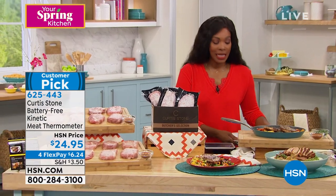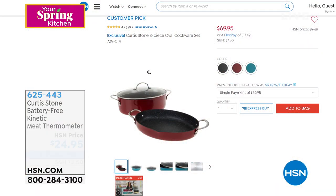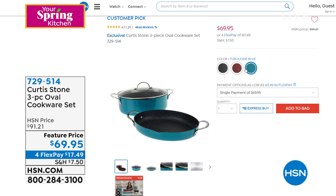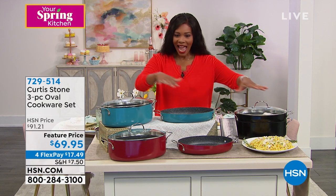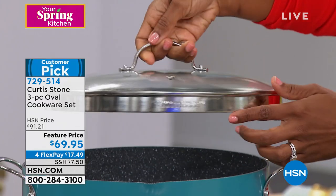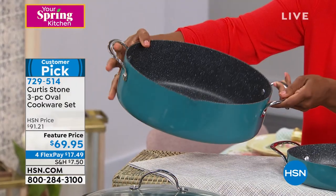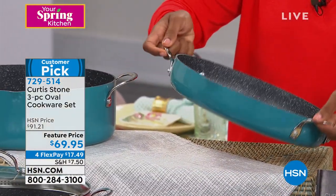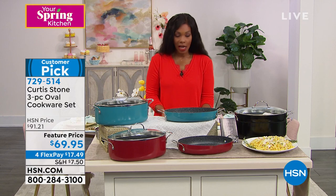Coming up, we have a three-piece cookware set from Chef Curtis Stone — it's the oval cookware set, a customer pick on hsn.com with a feature price. Regular price was over $91. You're getting your choice of turquoise, red, or black. You get the universal lid with a steamer and strainer function on both sides, the amazing stock pot, and the oval pan. Full presentation coming up in just a little bit.